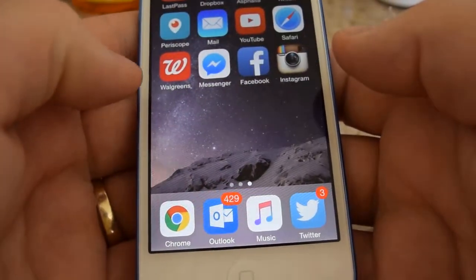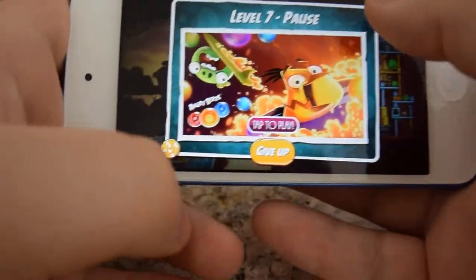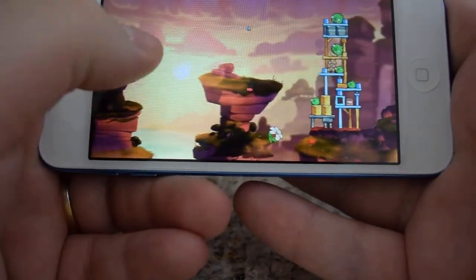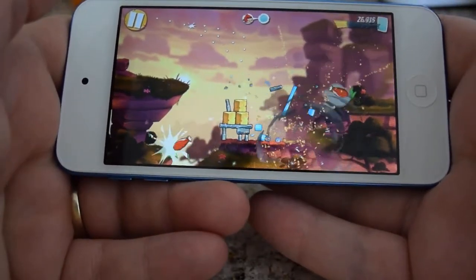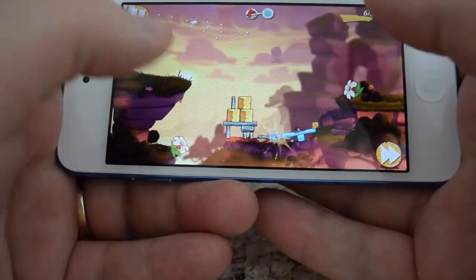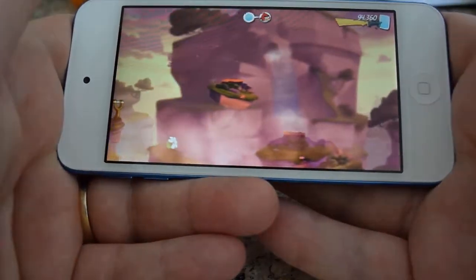Let's see what else we can do here. Angry Birds, Angry Birds 2. I really like the size for gaming. The four-inch screen is really good — it makes holding it really nice in the hands, and holding it in this type of position to play games is great.